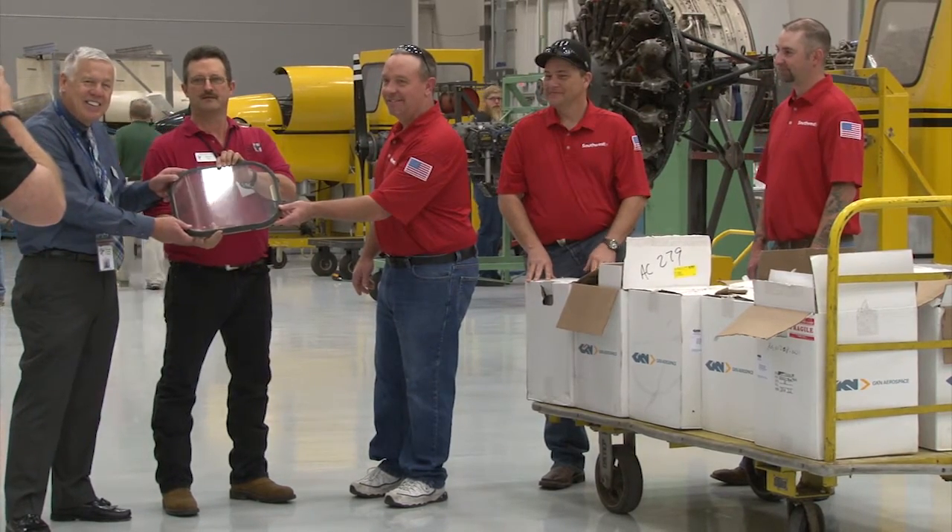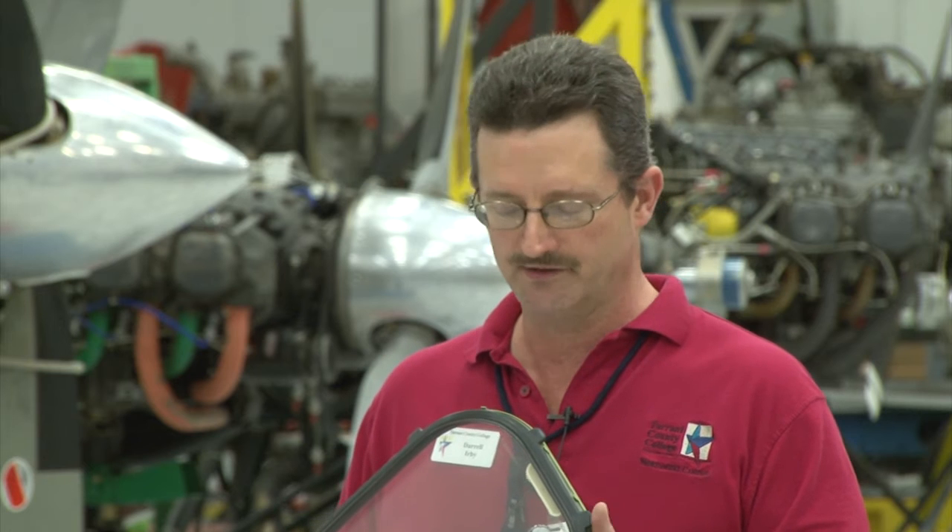This is a window, but it's also a structural element in an aircraft. With this, the students have to perform certain tasks. Before, we didn't do that to that level, but now that we have to do it to a higher level, we had to have the materials and the equipment to do that.